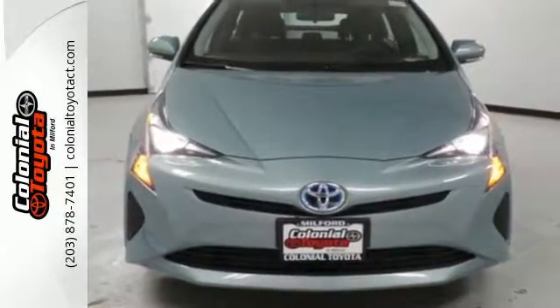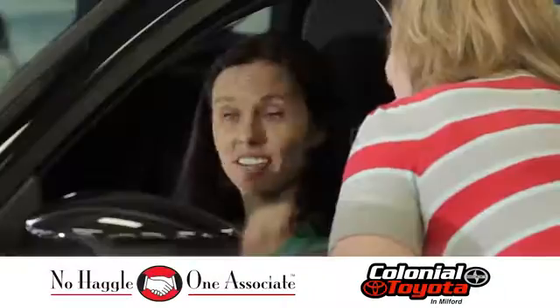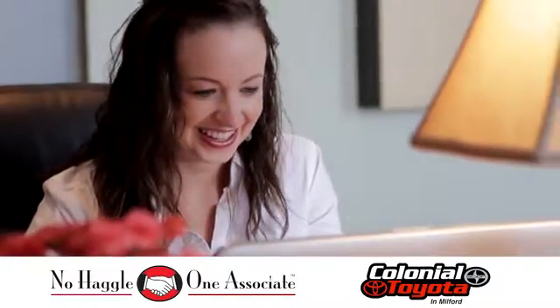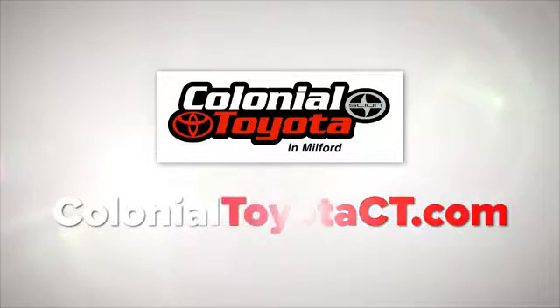Test drive it today. At Colonial Toyota, you'll not only get a better deal, you'll get a better dealership. Come in and see us today or visit us online anytime at ColonialToyotaCT.com.